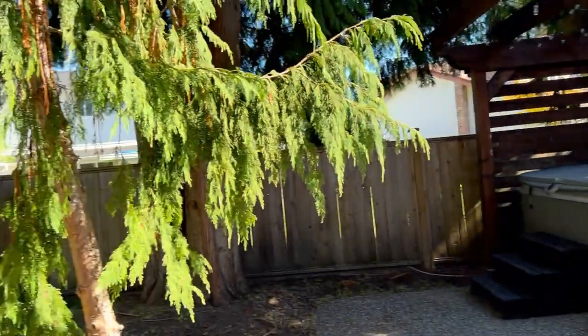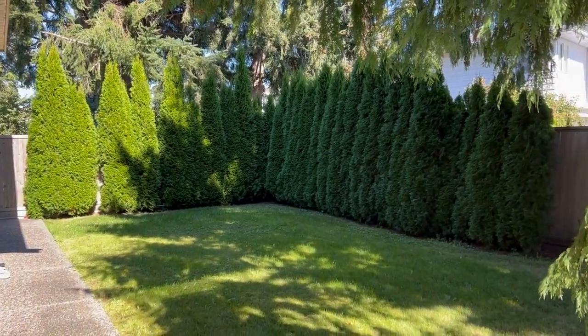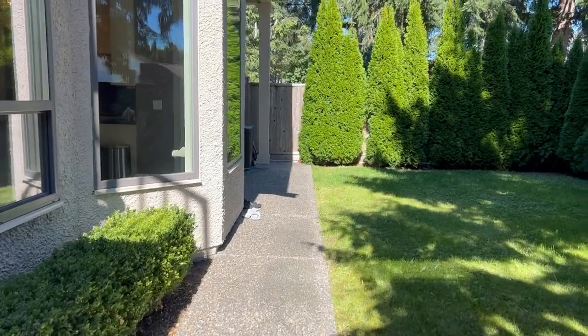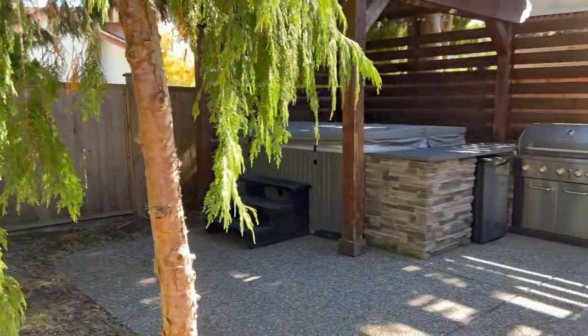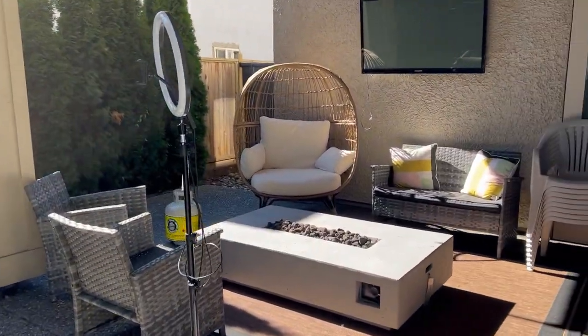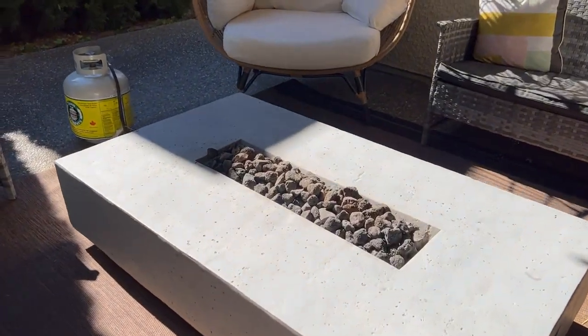Our backyard is also really private. We have bushes along it that we're getting cut this week, our grass, and a gravel path all the way around. Overall the backyard is just super calm and serene and there's just so much we can do in it. And we also have a little propane fireplace out here.